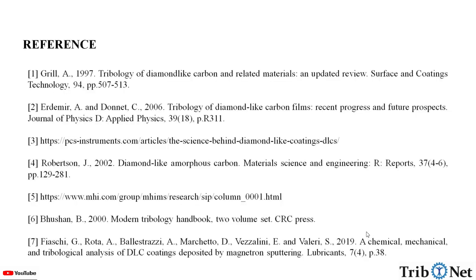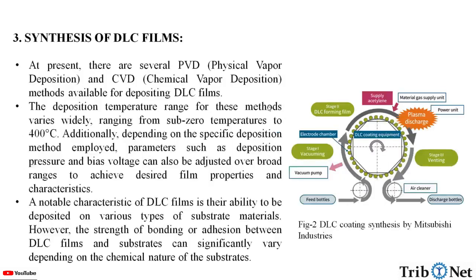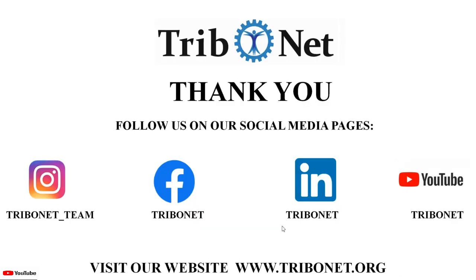In this video, we understood what DLC coatings are, what are the reasons for their good tribology properties, how we synthesize DLC films, and what are the friction and wear characteristics of DLC films. These are the references for the information provided in this video. Thank you for watching.